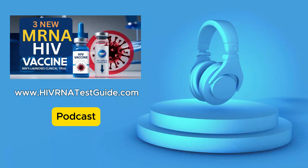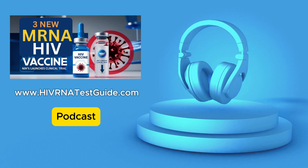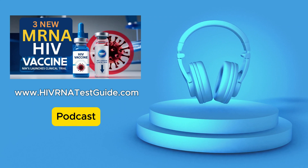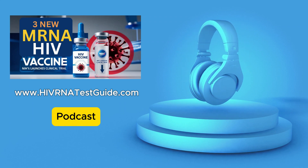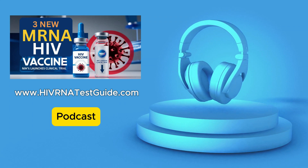Hey everyone, and welcome back to the HIV RNA Test Guide podcast, where you're go-to for reliable information and resources when it comes to HIV testing. With us, you're getting 100% accurate results, over 4,500 labs across the U.S. It's private and confidential, and you get your results fast.